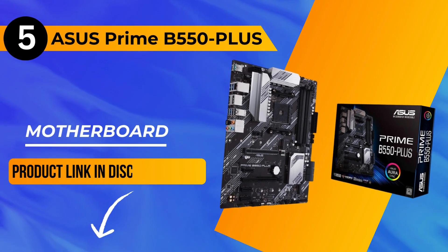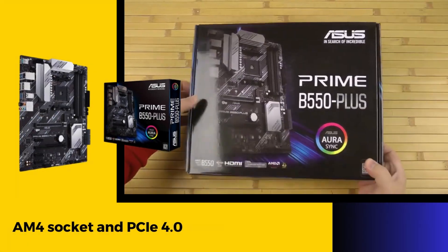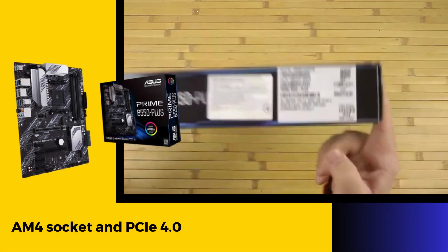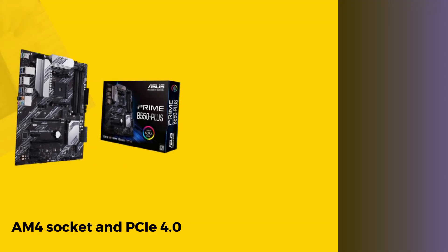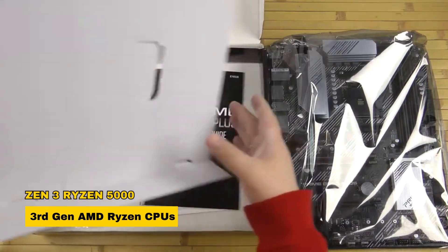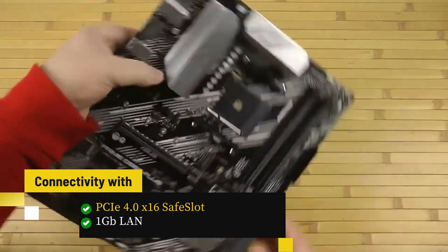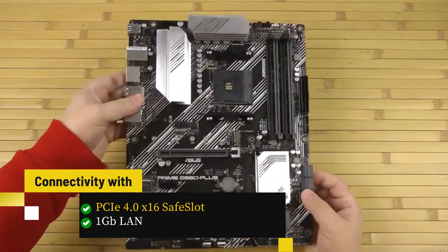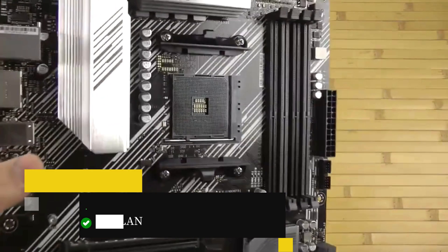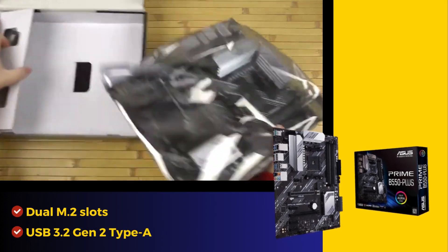Our number 5 pick is the ASUS Prime B550 Plus motherboard. It excels with AM4 socket and PCIe 4.0 compatibility for Zen 3 Ryzen 5000 and 3rd Gen AMD Ryzen CPUs. This motherboard ensures ultra-fast connectivity with PCIe 4.0 x16 safe slot, 1 gigabit LAN, dual M.2 slots, and USB 3.2 Gen 2 Type A.